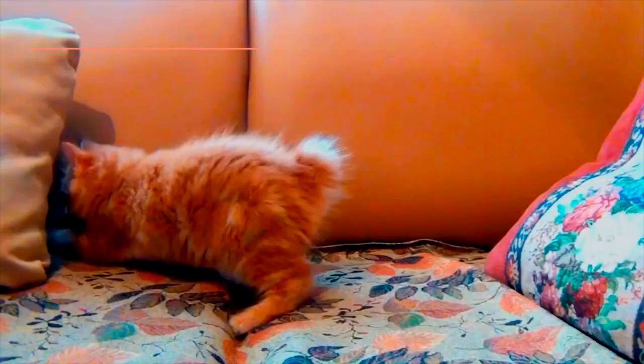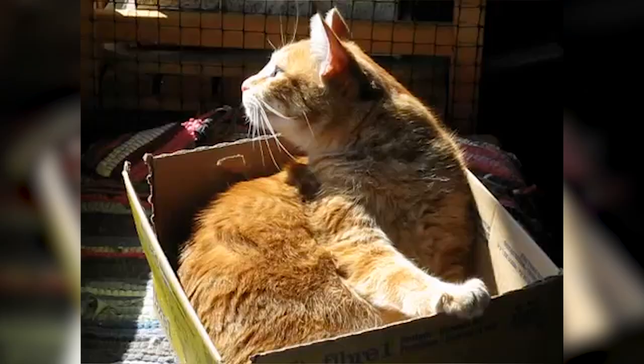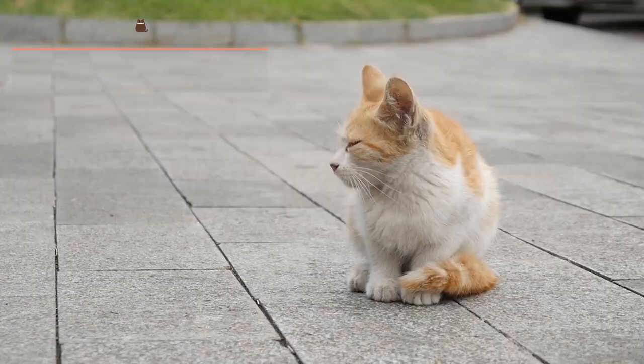Manx: This breed comes from European cats that travelled to the Isle of Man, probably with some British sailors. In the 18th century, a dominant mutation emerged that caused them to lose their tails. Due to isolation, this mutation spread throughout the island's populations. They are very versatile cats, but the orange variety are one of the most common.